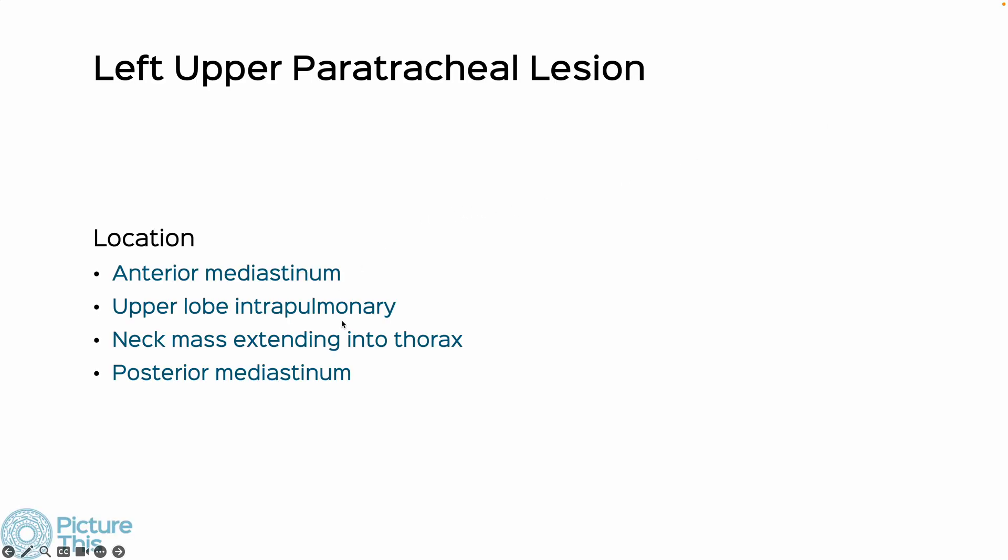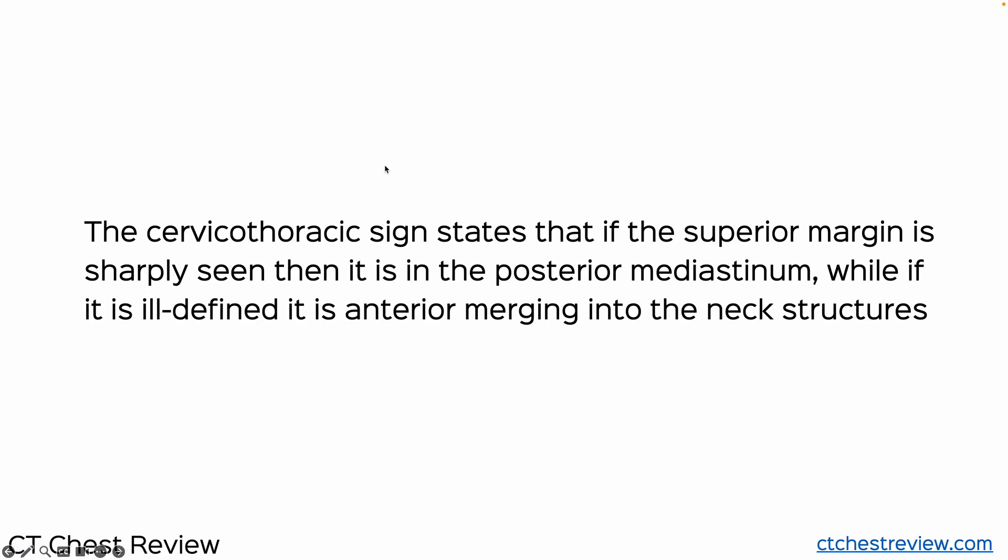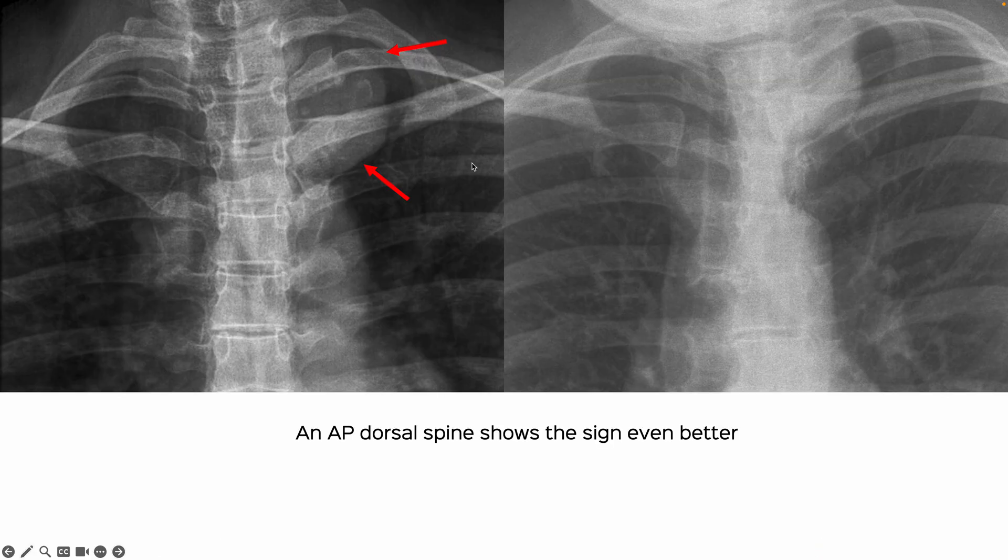My question to you is: what do you think this is? The cervicothoracic sign states that if the superior margin is sharp and the margins are well defined, it is in the posterior mediastinum. But if it's ill-defined, then it's usually anterior, merging with the neck structures. The radiologist then took an AP dorsal spine view.